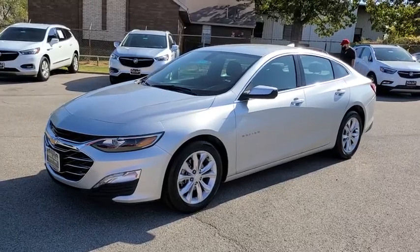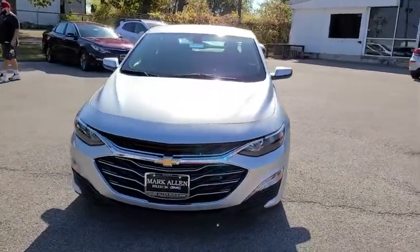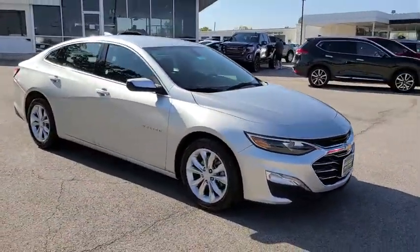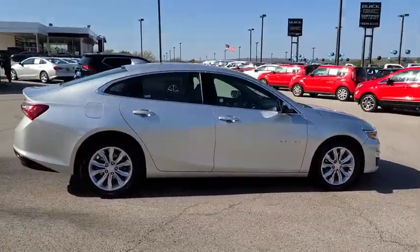Stop by and take a look at the 2020 Chevrolet Malibu, a combination of performance and fuel economy. The Malibu is a great commuting car. This vehicle has less than 35,000 miles. Here are some of this vehicle's great options.